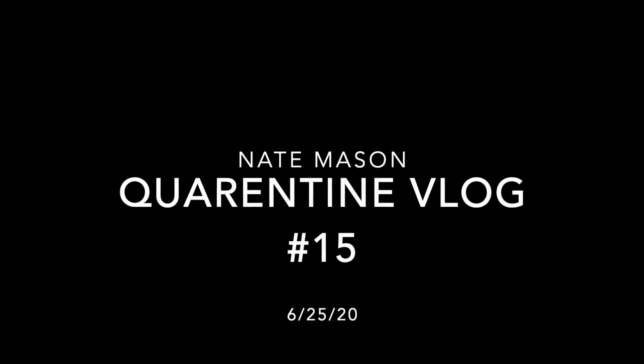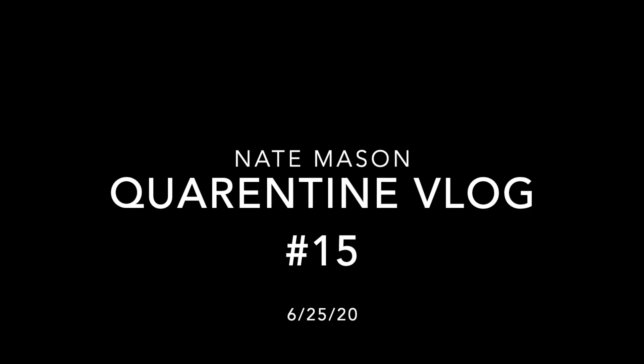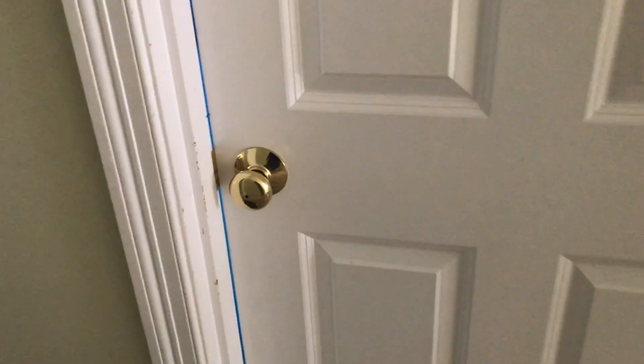Hey guys, so in this video I'm doing a room tour of my awesome room, so let's go check this out. Let's get right into this.